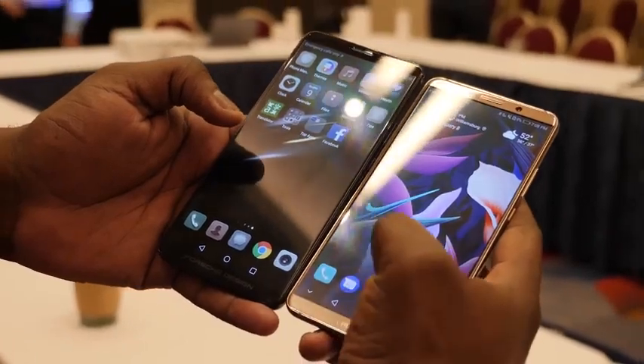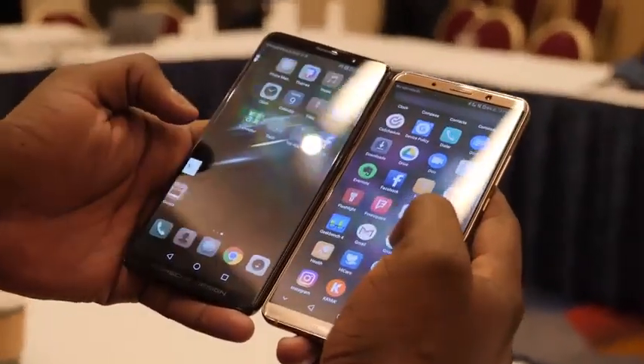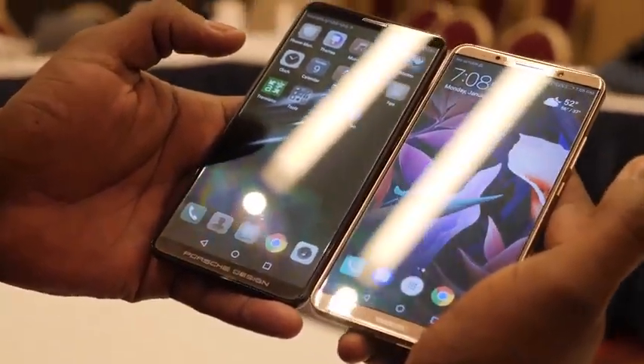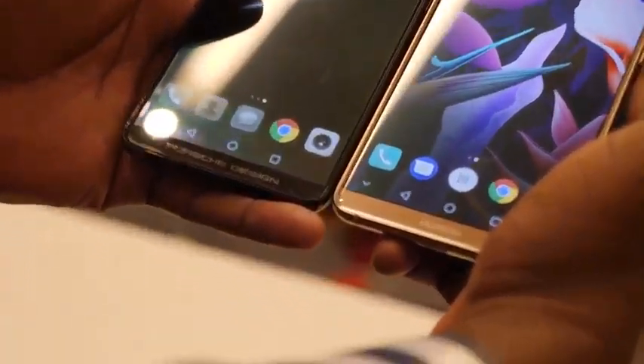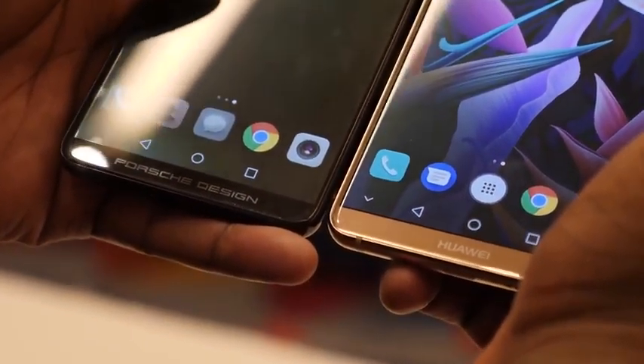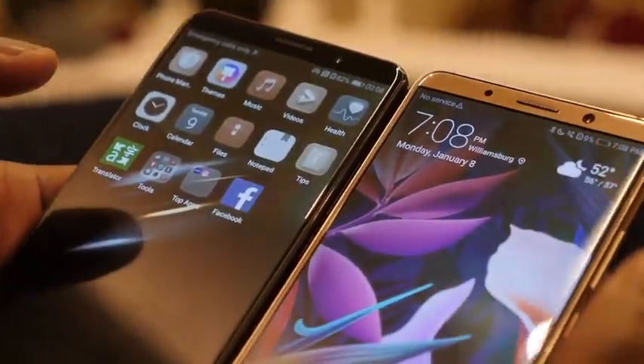Another thing that sets this device apart is the fact that it's got six gigs of RAM and 256 gigabytes of storage. So that's something different with the Huawei Mate 10 Pro Porsche Design. How does it differ from the regular Mate 10 Pro? You can take a look at it side by side and see some of the design accents, differences, and logo placements that make it feel more like a Porsche Design.